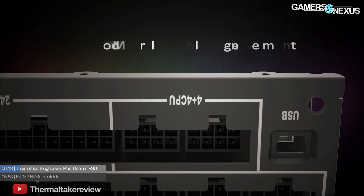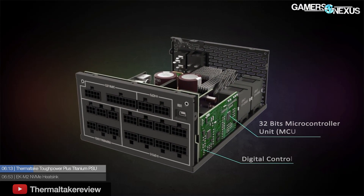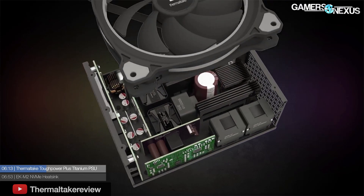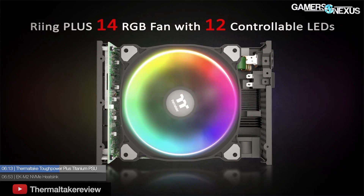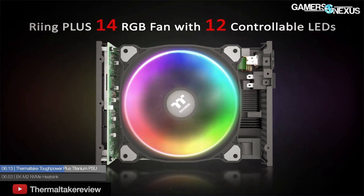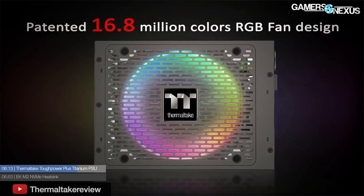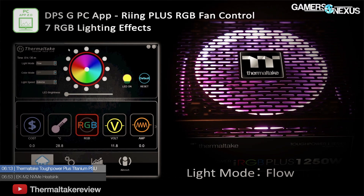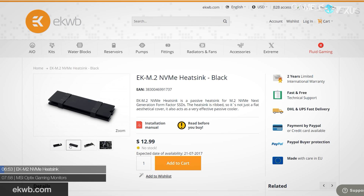On to some miscellaneous news and product announcements: Thermaltake has a new high-end power supply, the Thermaltake iRGB Plus 1250W. As the name implies, it offers RGB lighting inside a fully modular 80 Plus Titanium 1250-watt power supply. The lighting is controllable via Thermaltake software, which was revamped for Computex 2017. The unit features Japanese capacitors, a 140mm fan, and all the heavy-duty protections you'd expect on a Titanium-rated PSU. It costs $400.